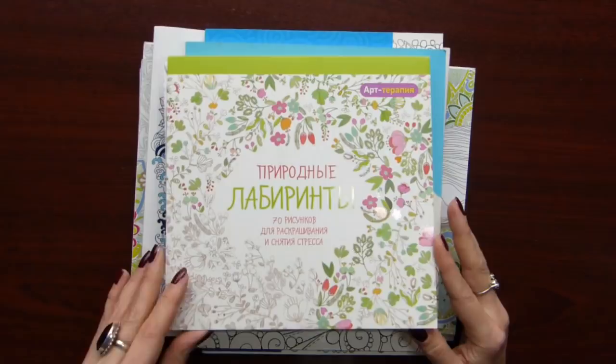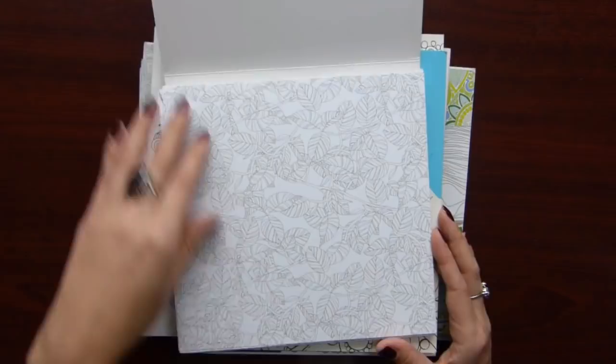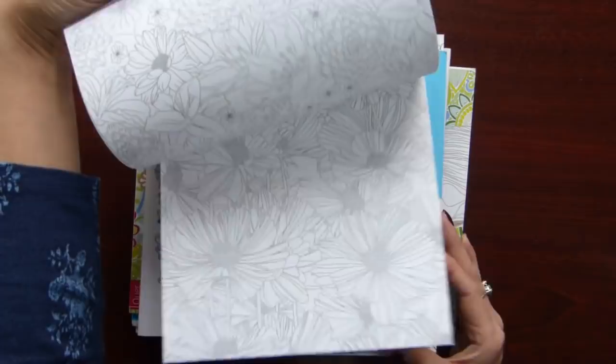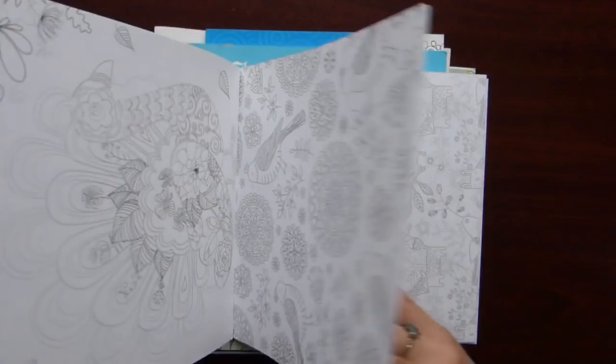The next is Nature Labyrinths. It originally is from French publisher Larousse, but I have the Russian edition. Same problem — the pages tear off easily. I think I colored a dual page from it but I keep the page in a file, not here. Same type of illustrations — patterns on a nature theme, leaves, some quite cute ones like with owls.